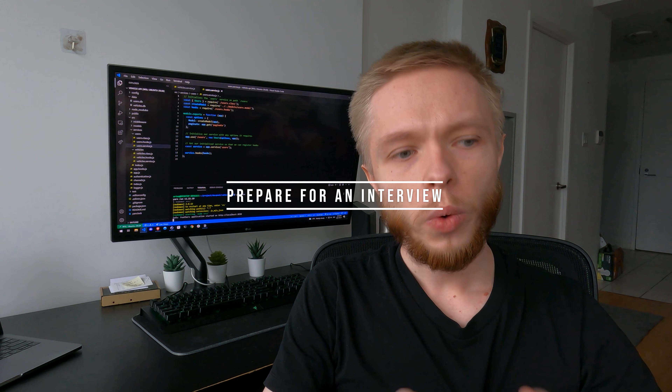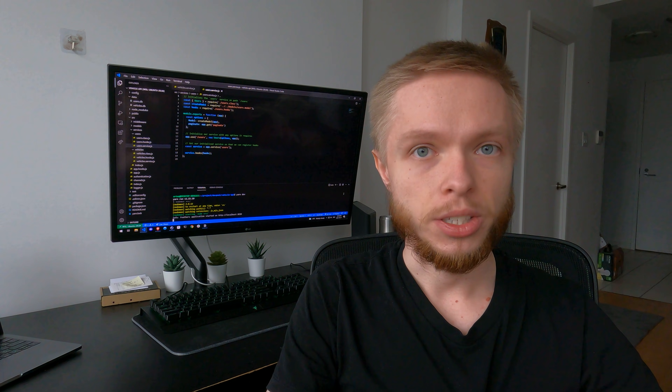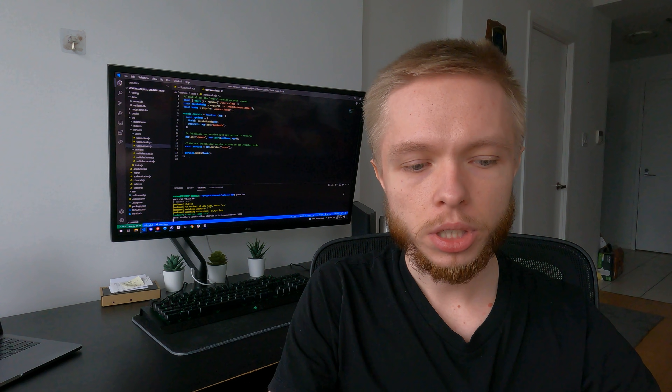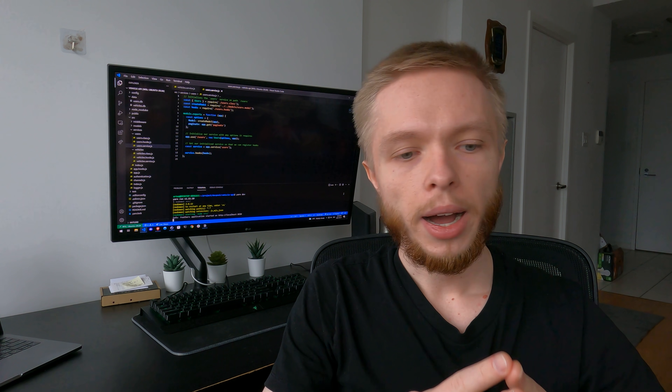Tip number six is to upskill your abilities while you're waiting to hear back from recruiters. Beyond personal projects, try to find not-for-profit organizations where you can build real projects for them. You won't get paid, but you'll be writing production-ready code that real people are using. In an interview, you can talk about that experience and show that your work is actively being used.